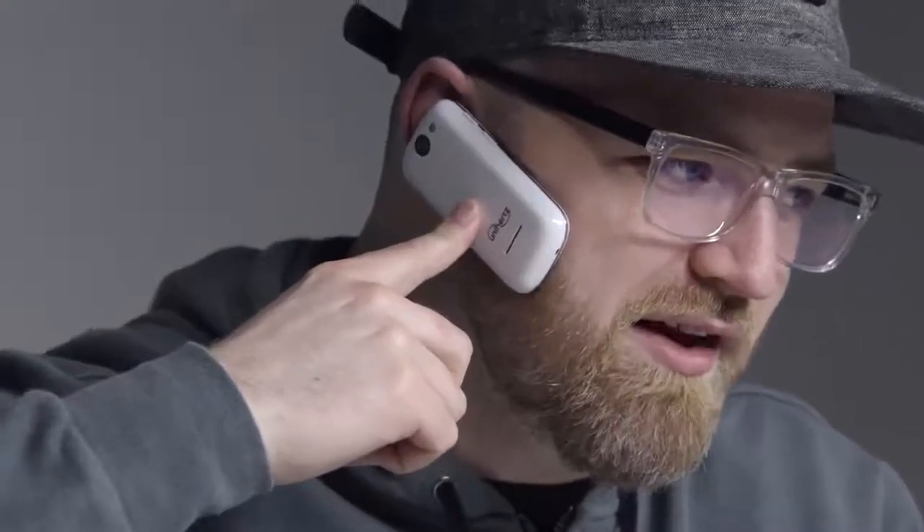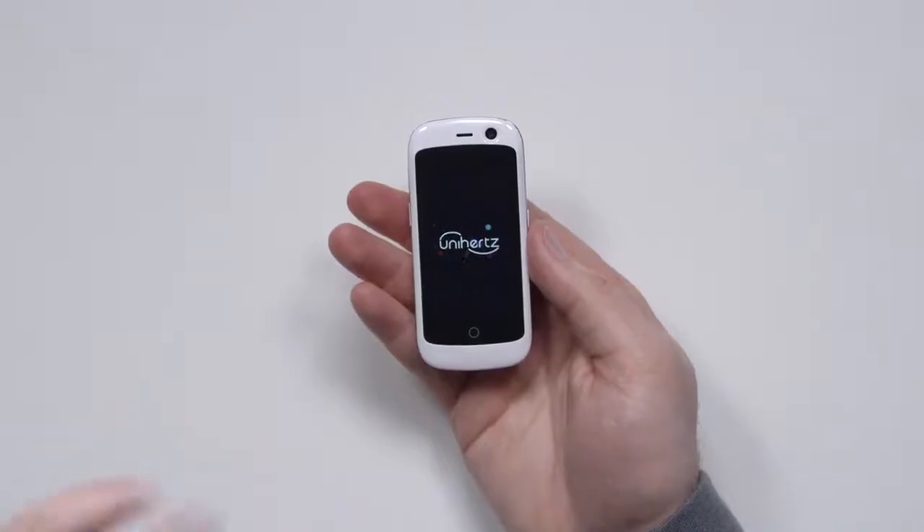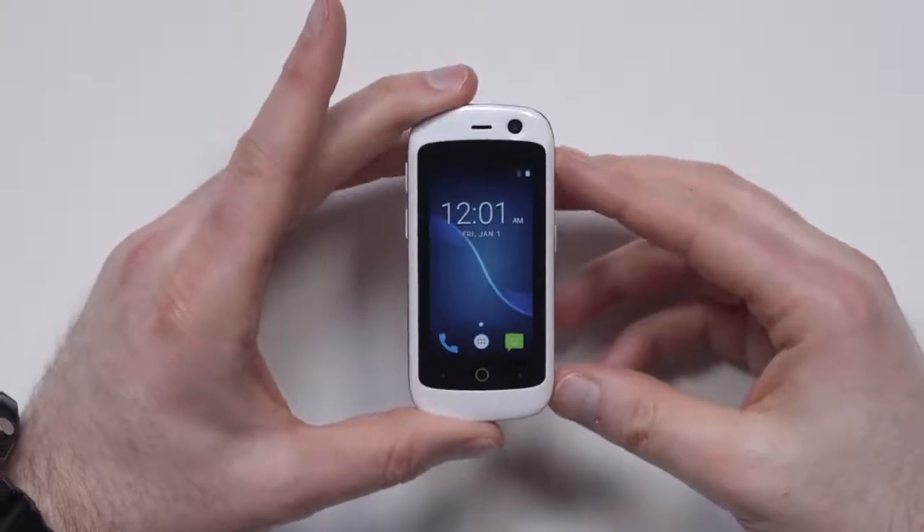I'm not actually having a phone call right now. There are some headsets that are bigger than this. Unihertz. Now keep in mind, this unit is running full Android 7, going to have access to the Play Store and all those things, so you don't have to be concerned with that. It's a slick little interface.